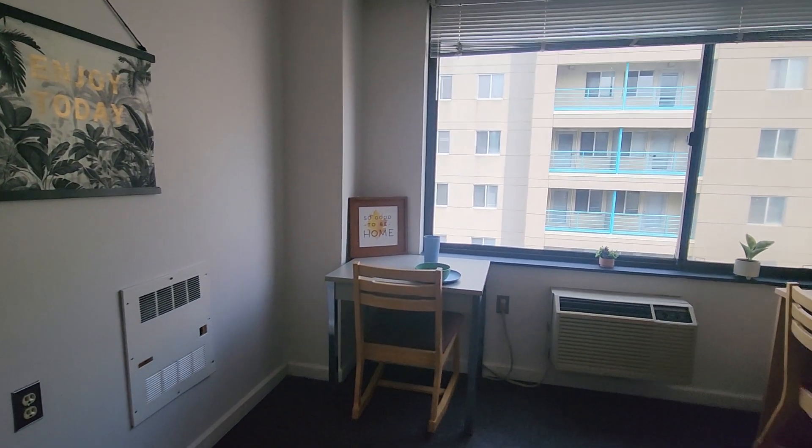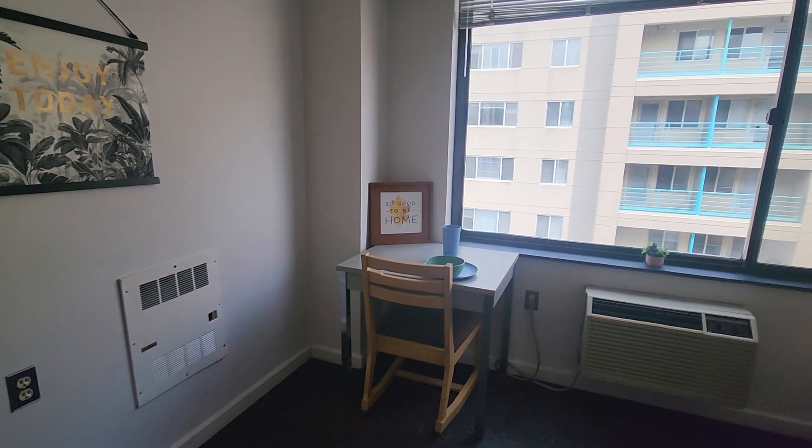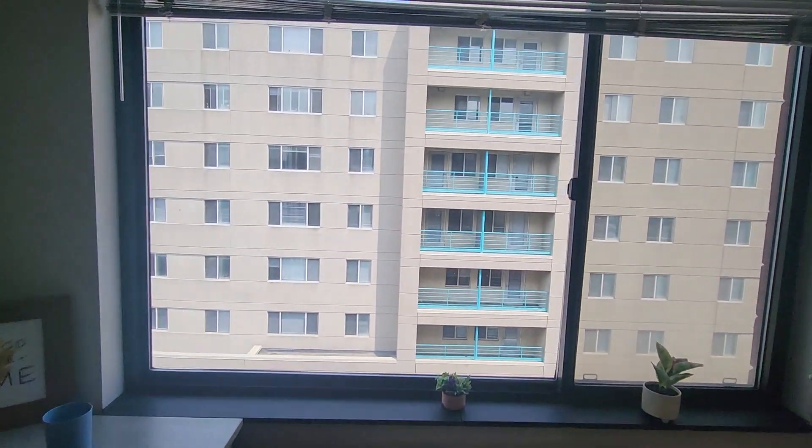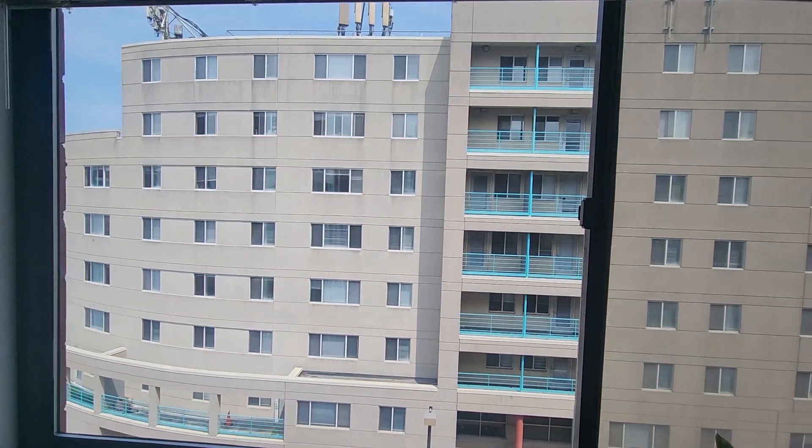You can see there's the heating unit over there on the left. That's a good example of not blocking your heating unit. You want to be able to have your heat circulate freely in the apartment, especially in the winter months.